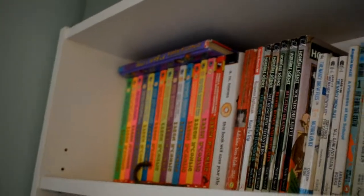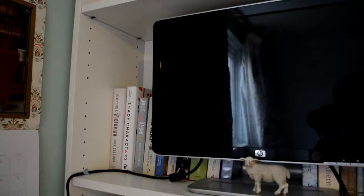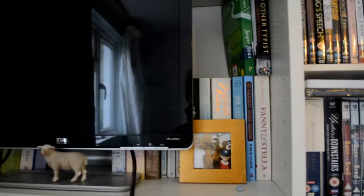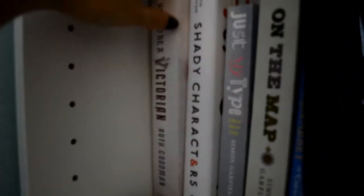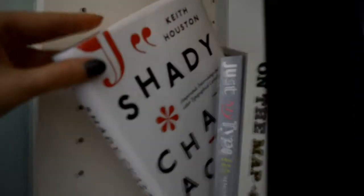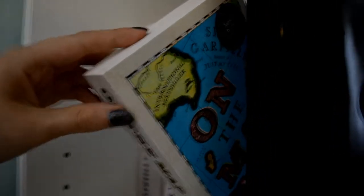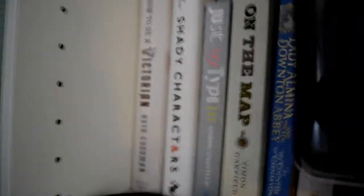Hopefully from now on it should be less wobbly because I'm not having to hold this above my head. And we've got the second shelf. So: How to Be a Victorian by Ruth Goodman, Shady Characters — it's a typography book, Just My Type — typography book, On the Map — it's a book about maps, by the same guy, Simon Garfield, that wrote Just My Type.